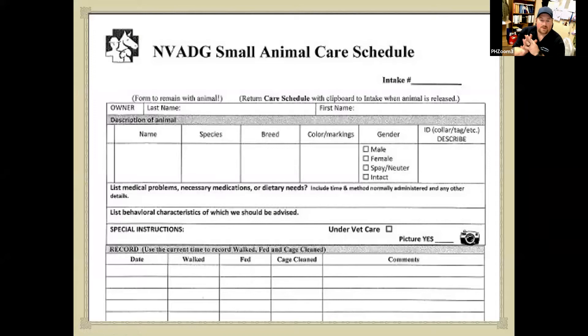The animal care schedule is basically the daily log — like your 214s — every animal has one. It tracks whether they got walked, did they eat, drink, pee, and poop. Believe it or not, that has detrimental results in determining animal health. What we're focusing on today is the top section: species, breed, colors, markings. This paper stays with that animal for its entire stay at the shelter, so we need to make sure this paper correlates with that animal at all times so they don't get crossed up.